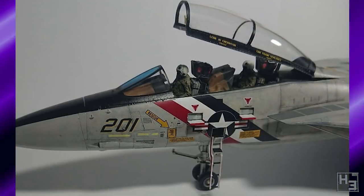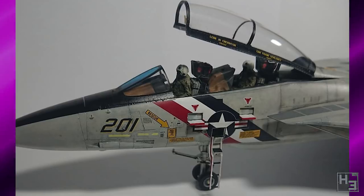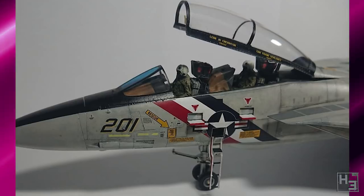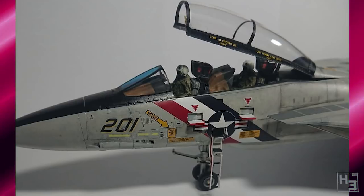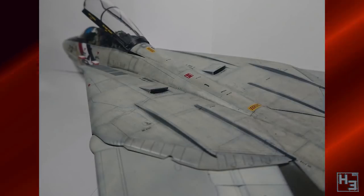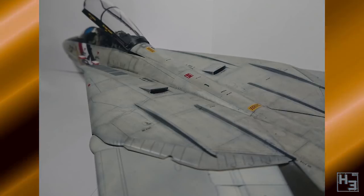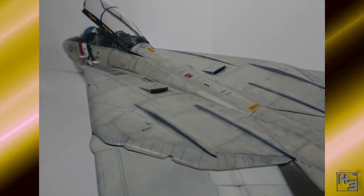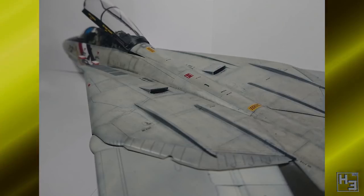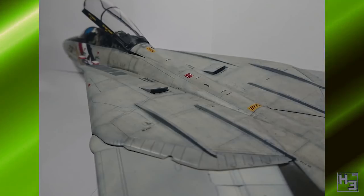I Need Help's entry was also not fully complete, though more complete than Rato's — to the point where top bunk notes that it looks pretty much complete to him. I think I Need Help is a bit of a perfectionist, and that's okay — it's up to him to decide when his model is complete. This is an F-14A VF-2 fighter jet, ostensibly named Bounty Hunters. I think it looks really good. This is a 1/48th scale Tamiya kit.